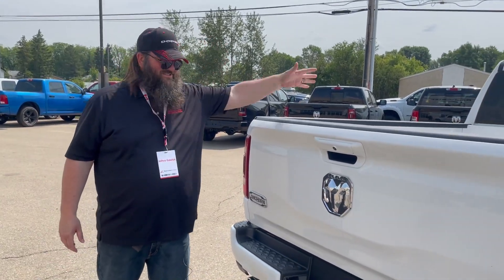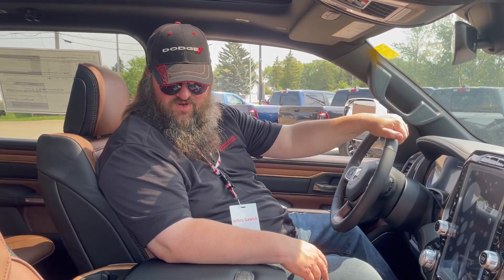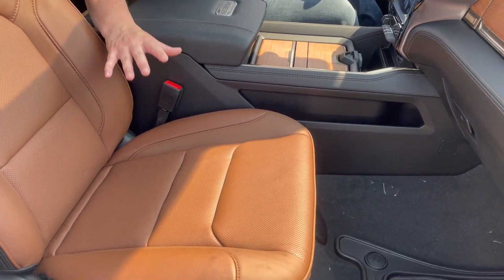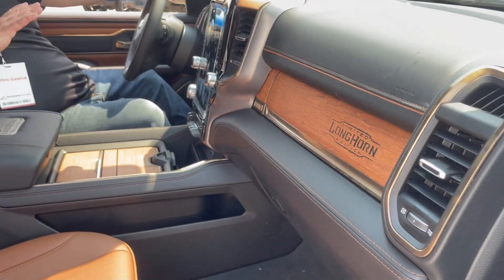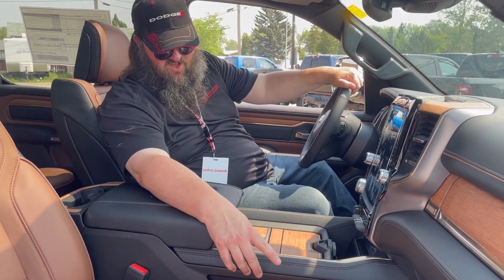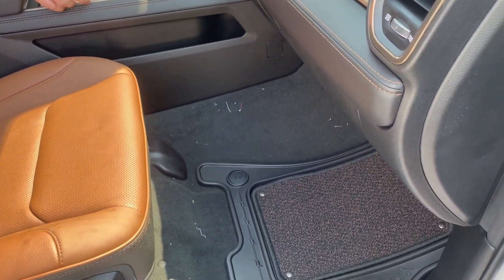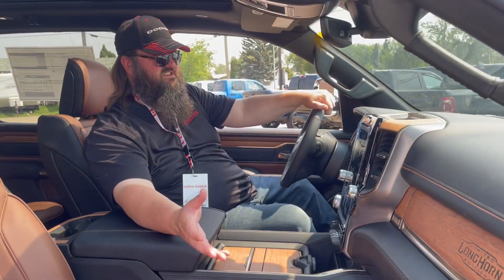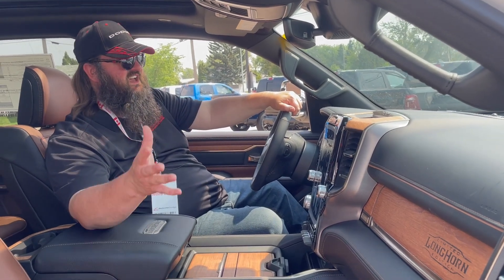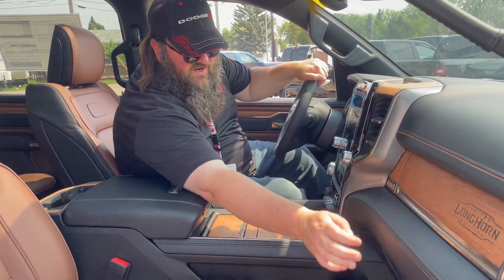Let's jump inside this truck and take a look at the options. Now we're sitting inside this beautiful 2023. It's got the Limited Longhorn gorgeous black and tan interior — heated seats, cooled seats, powered seats, fantastic lumbar support. It also comes with the Limited Longhorn floor mats, which are rubber with a cloth insert that just pops off when you need to clean them. Leather-wrapped dash with brown stitching looks really fantastic, and you've got the upgraded Alpine sound system.